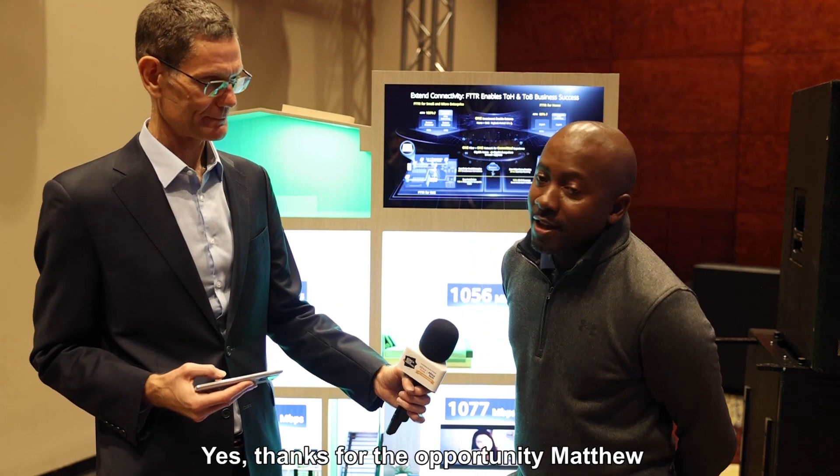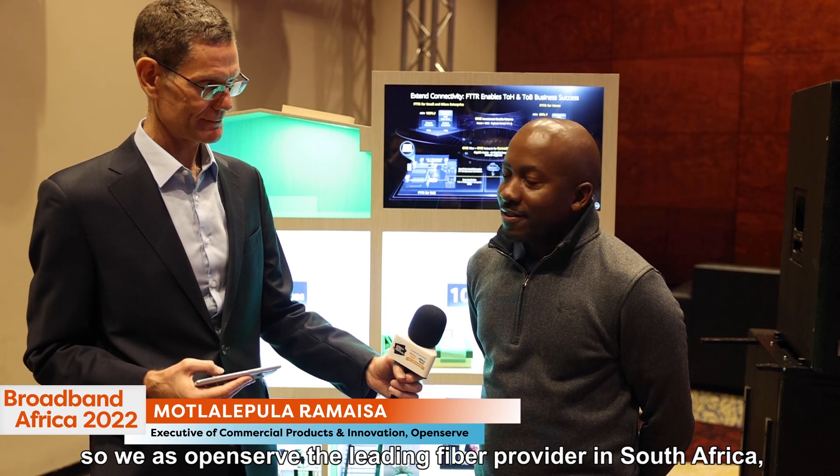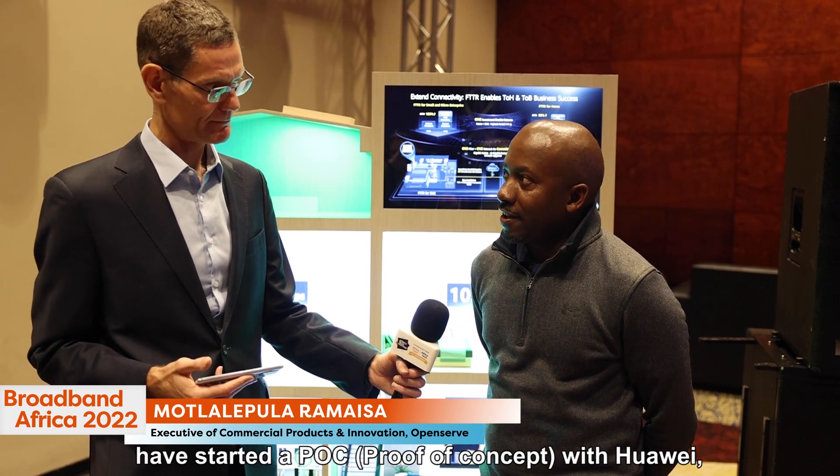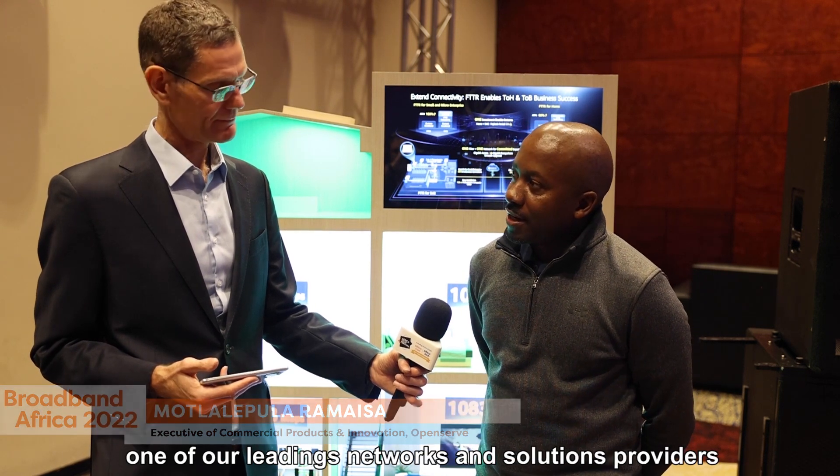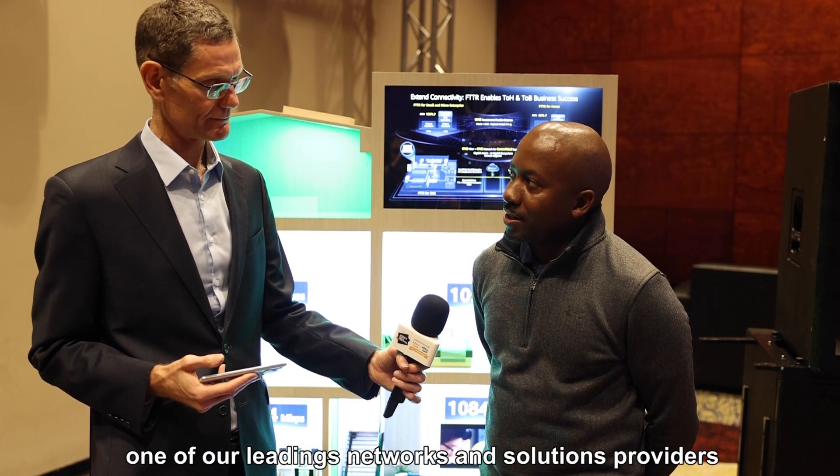Thanks for the opportunity, Matthew. So we as OpenServe, the leading fibre provider in South Africa, have started a proof of concept with Huawei, one of our leading networks and solutions providers in the whole wide world.